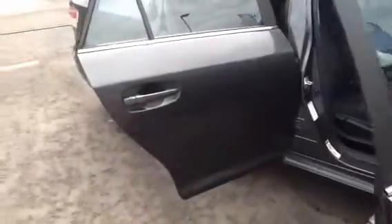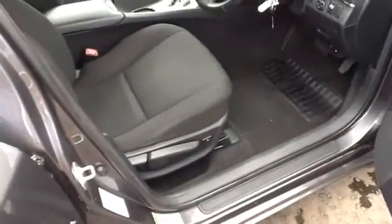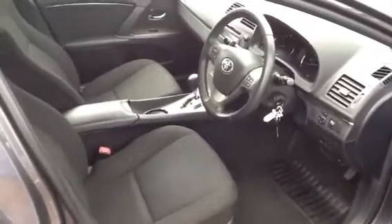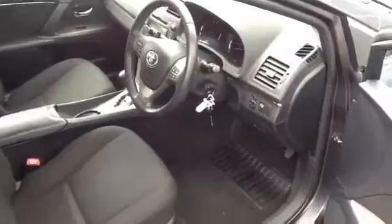On the offside of the car here, it's got electric windows front and back, lumber support on the seats, the two original keys for the car, and you can see the CVT auto transmission and the electric mirrors.